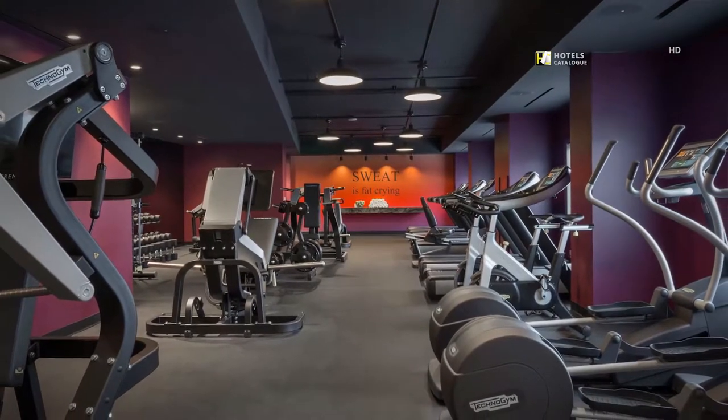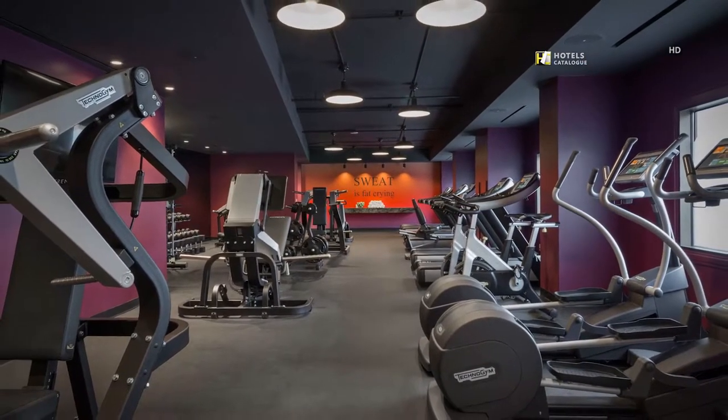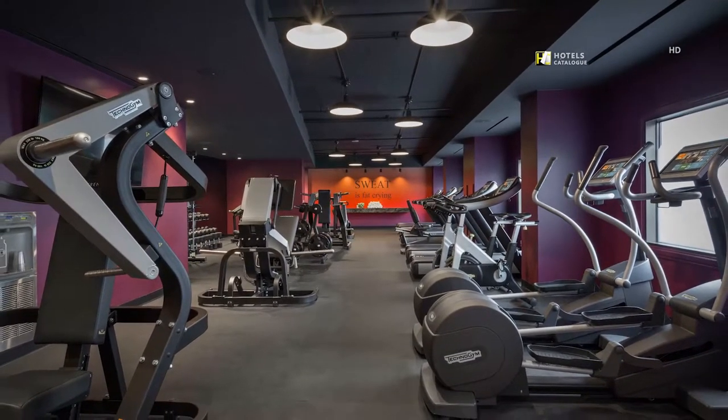Get a great workout at our fitness club quality gym facility, with cardiovascular equipment, free weights, and classes.